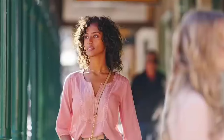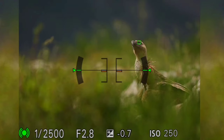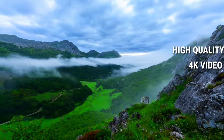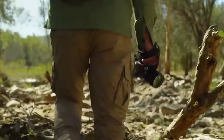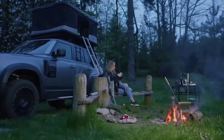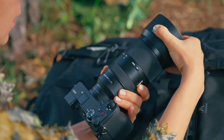With 759 phase detection autofocus points, the Alpha 6700 ensures accurate subject tracking for both stills and movies. Capture cinematic moments with high-quality 4K video, pushing creative boundaries. Whether you're a seasoned photographer or an adventurous enthusiast, the lightweight Alpha 6700 is your go-to companion for creative endeavors, anytime, anywhere. Plus, it's compatible with E-mount lenses, offering versatility for your photographic journey.